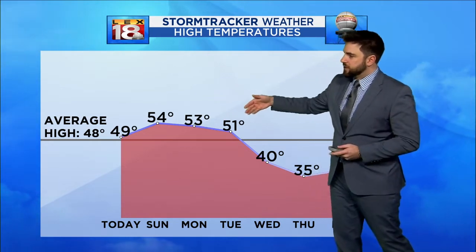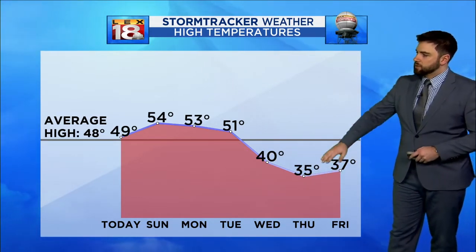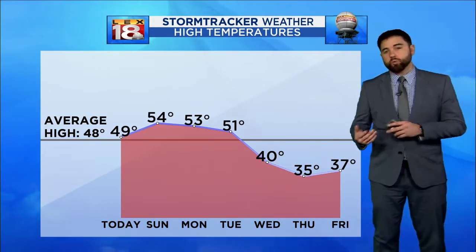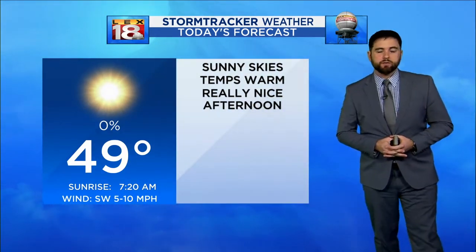Mid 50s cooling down to the low 50s by Tuesday, then the cold front arrives and you can see that big dip in temperatures — low 40s, mid to upper 30s. And for a couple of days, not just one day, it's actually going to be a few days that we get those cold temperatures. Another taste of winter as we get towards the end of the week.